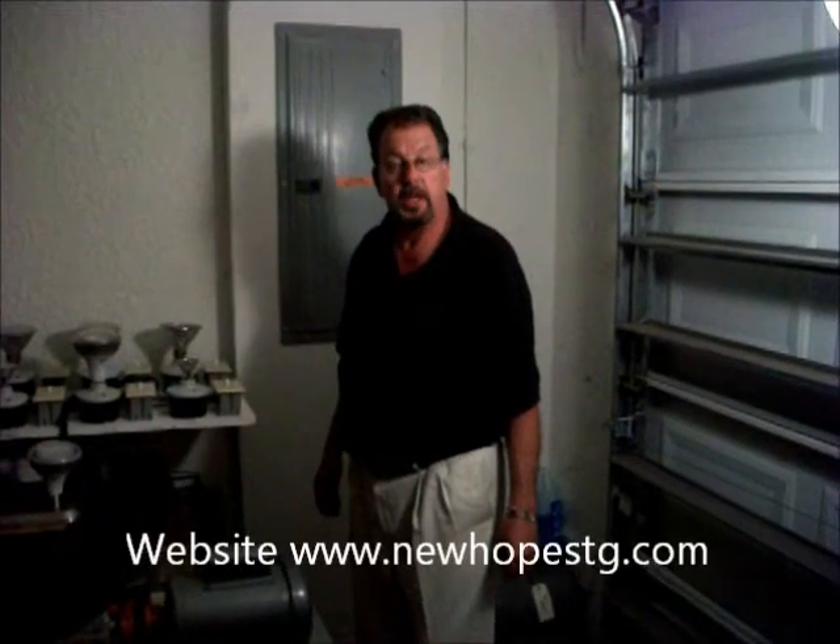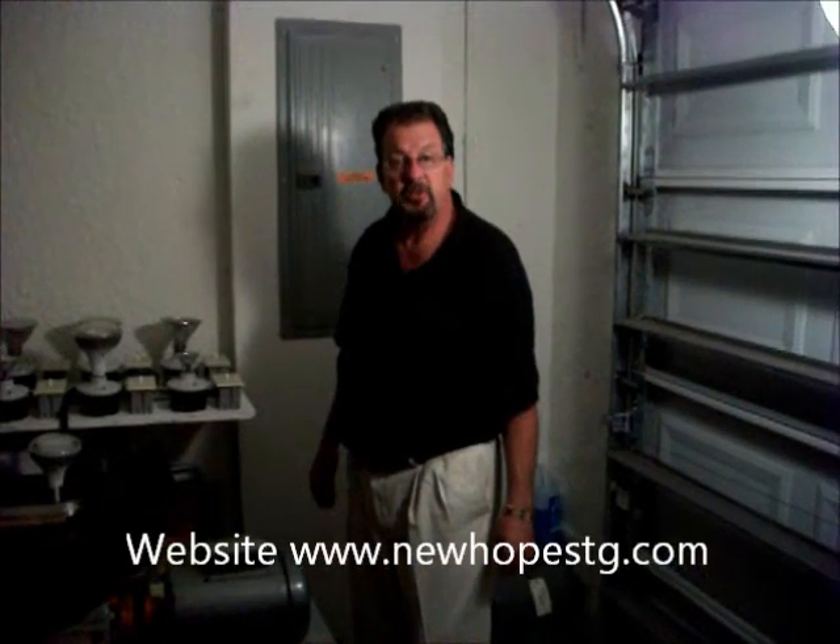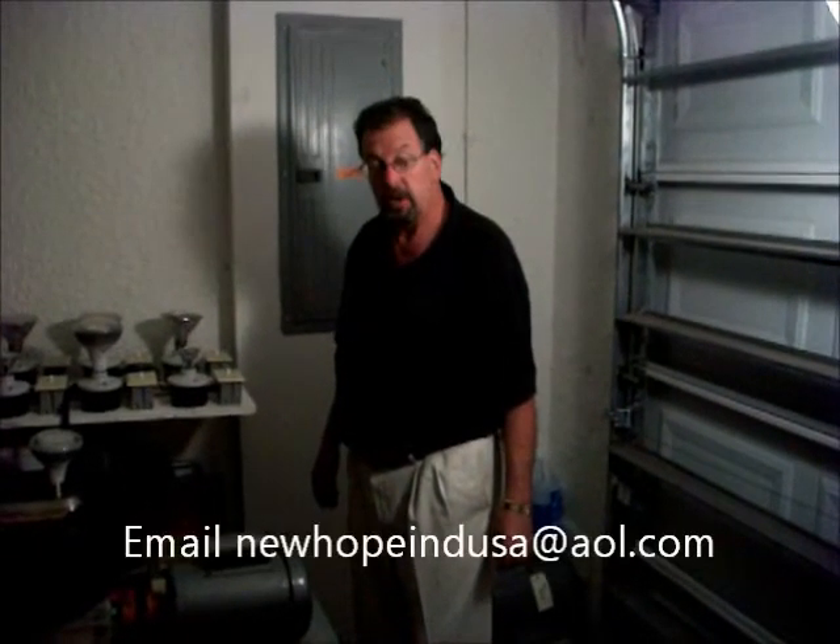Hello, my name is Brad. I'm with New Hope Science Technology Global, located in Fort Myers. Our website is www.NewHopeSTG.com, and that has our email address on it.